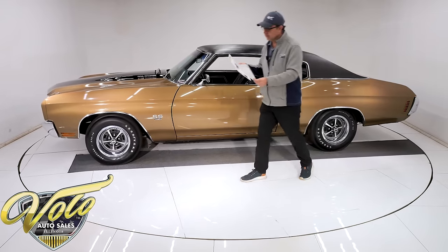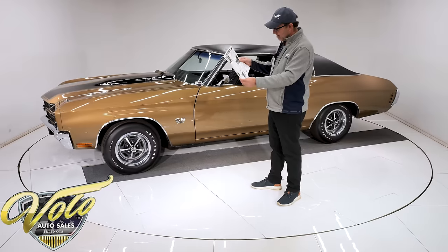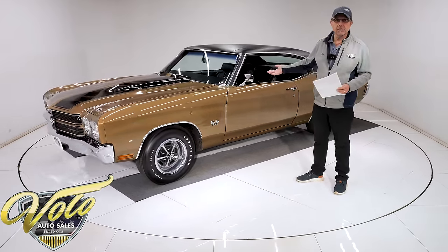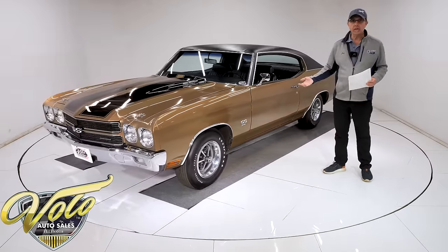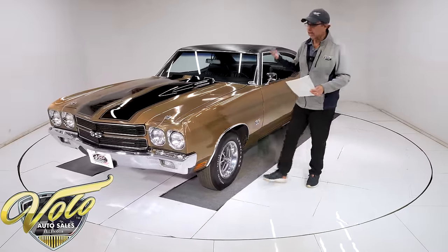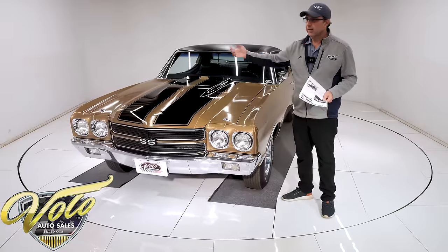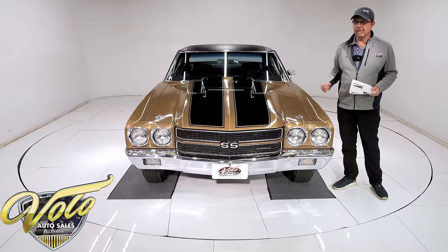Here's the story. This was put in a Chevelle magazine back in 2004. The gentleman that bought it new came back from his tour of duty in the Army in 1970, bought himself a red 70 Chevelle which he went and beat the heck out of. His neighbor said it was a cool-looking car and went out and bought this 70 Chevelle.